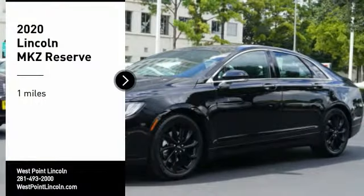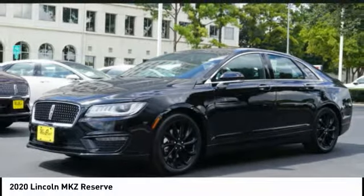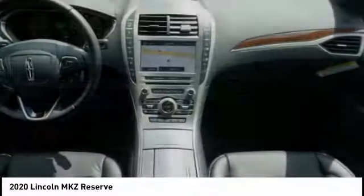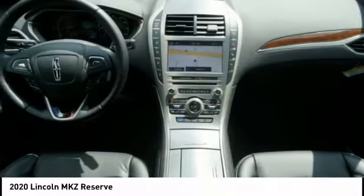Come test drive the 2020 Lincoln MKZ. With sharp angles, sleek lines, and a sculpted body, the Lincoln MKZ has an impressive stance and a dynamic design.